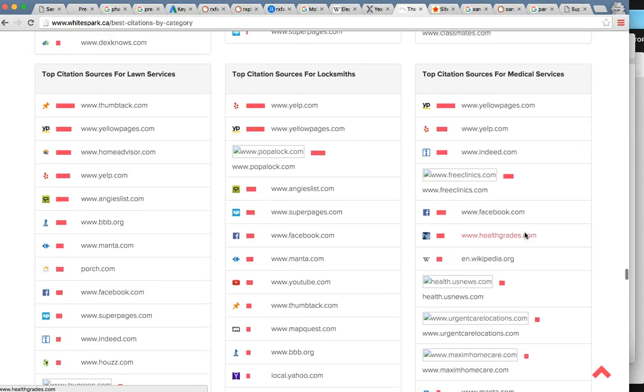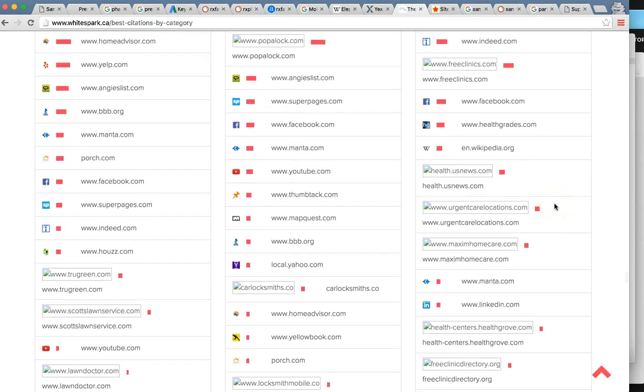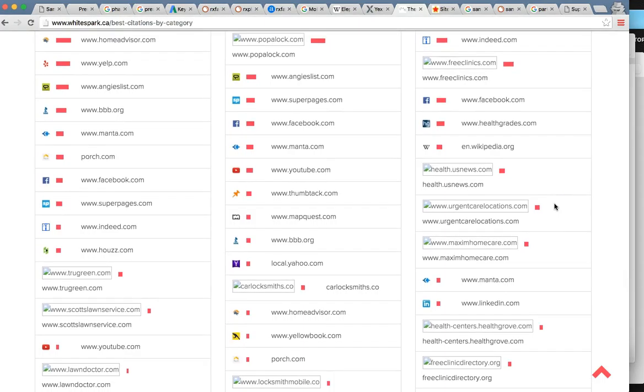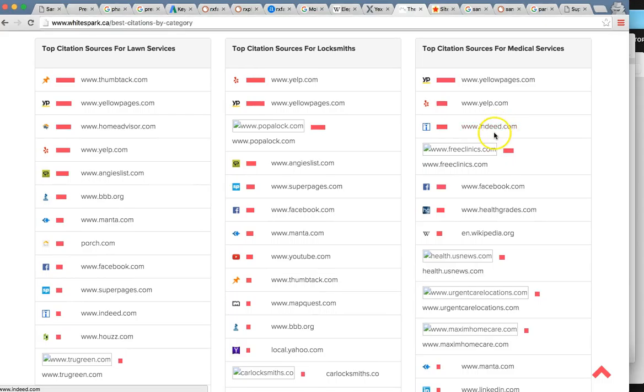I'm usually able to pull up a scan to show your citation errors, but that requires business name, address, and phone number. For your business, all I could find is the business name and website — I wasn't able to locate a phone number and address, which makes sense since you're not trying to attract anyone to a brick-and-mortar. Looking at your rankings, you probably don't have too many citations listed — maybe a Facebook or LinkedIn. We're going to get you into hundreds of these over time, which will get you ranked up.